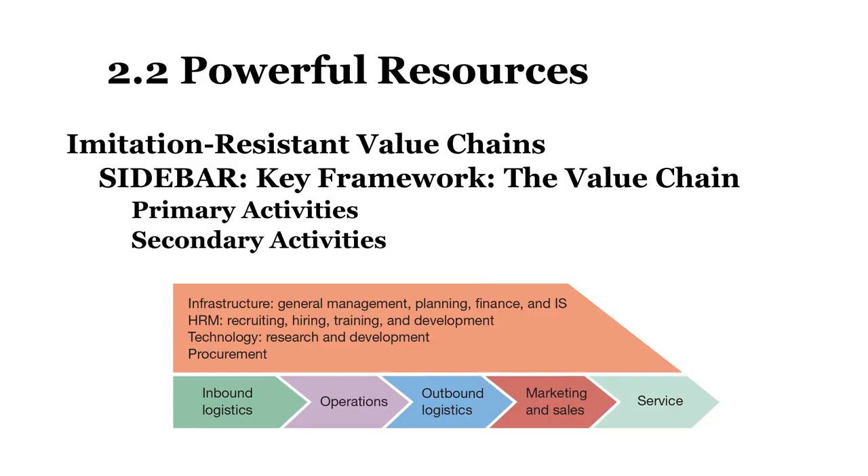The value chain has five primary components and four supporting components. The primary components are: inbound logistics — getting in raw materials and resources such as human capital; operations — manufacturing, fabrication, or services provided; outbound logistics — pushing the product out the door; marketing and sales — pushing it to customers; and support — maintaining the product after it is sold. These primary activities are supported by secondary components: firm infrastructure, human resources management, technology and R&D, procurement, legal, and others.